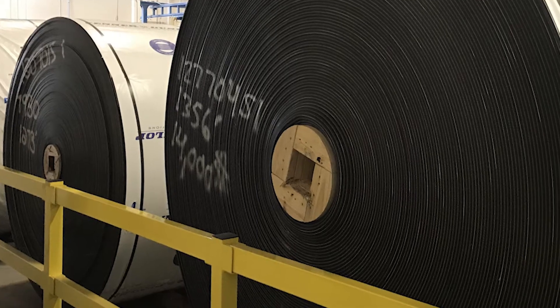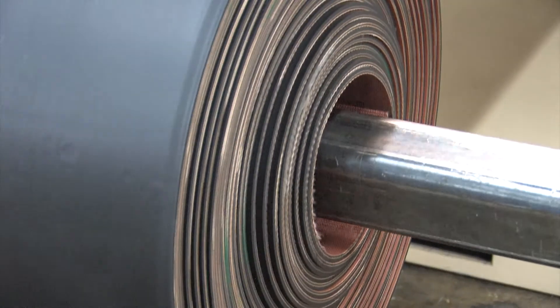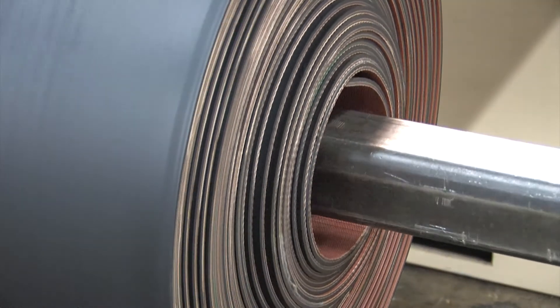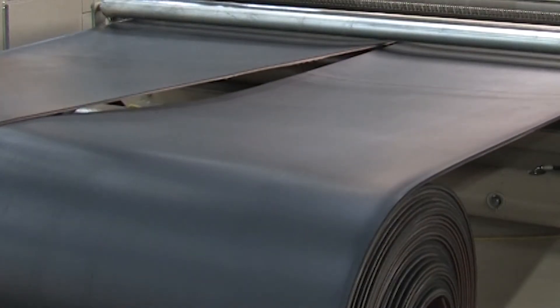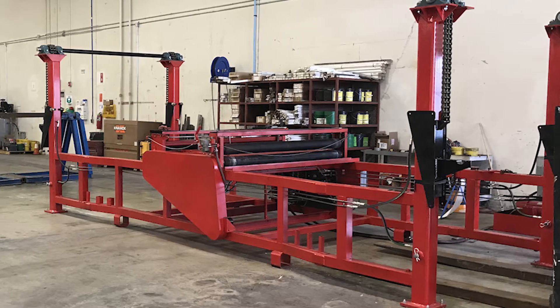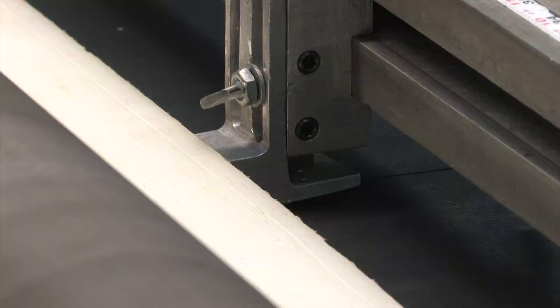We are a fully authorized Fenner Dunlop belt shop with full service capabilities. With our 72-inch belt slitter, winders, presses, and all types of mechanical lacing and endless splices, we can perform slitting, cutting, mechanical and endless splicing, punching for elevator buckets, and pulley lagging and relagging.